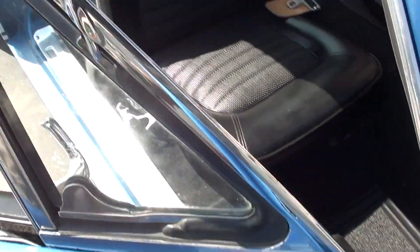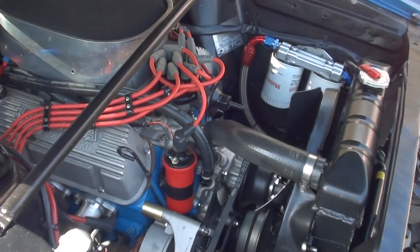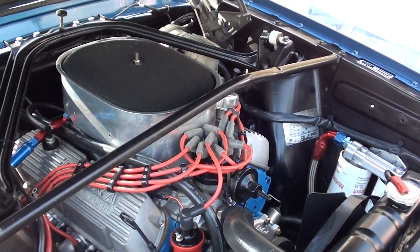It runs and it scoots. Runs on pump gas — you don't have to put any race fuel in it. It's built to drive. It's just kind of set up to look cool, and if you ever want to take it out and run it around a road course, this thing would probably do outstanding.